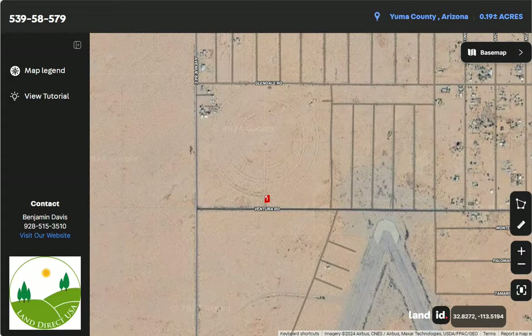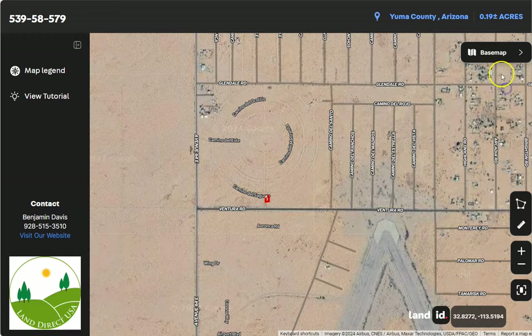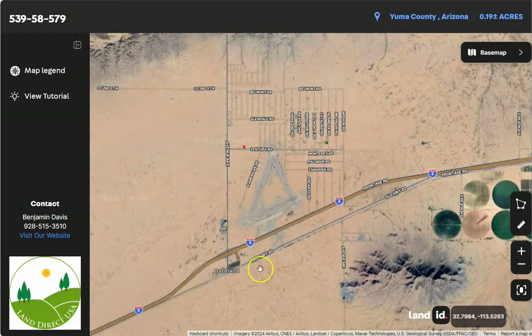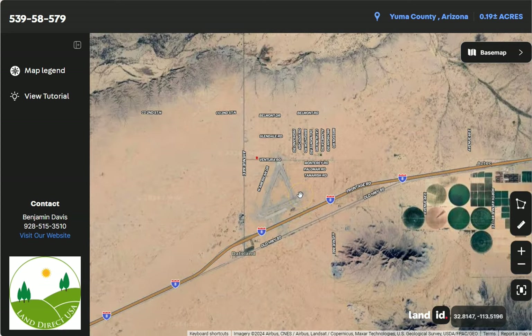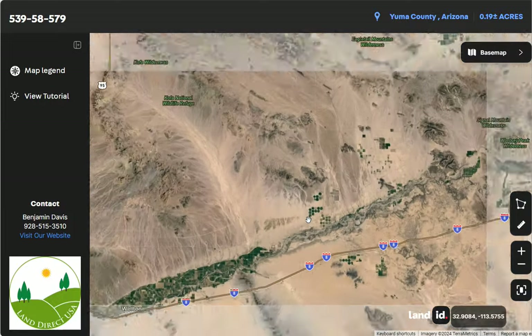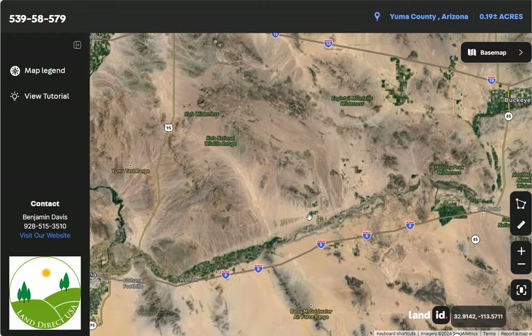And there you go. You can basically zoom in or zoom out, and you will see here Interstate 8. Now this highway runs east-west through the region. This is also the key transportation corridor connecting Arizona to California.